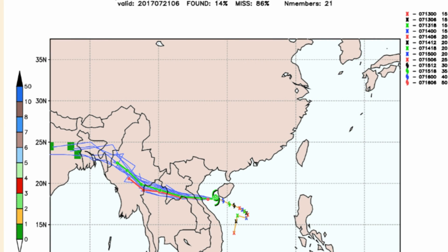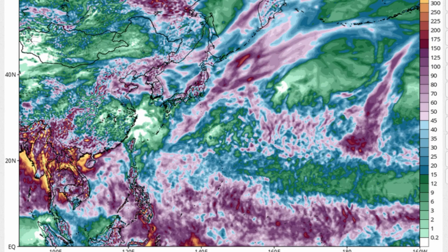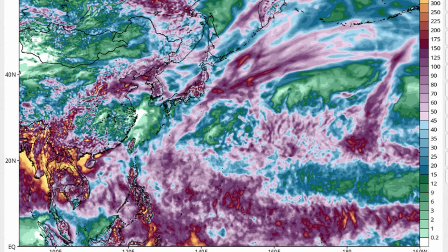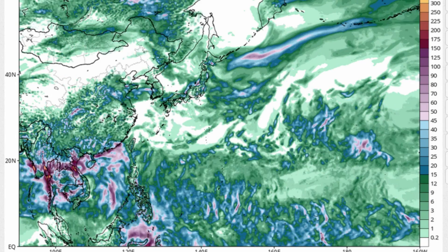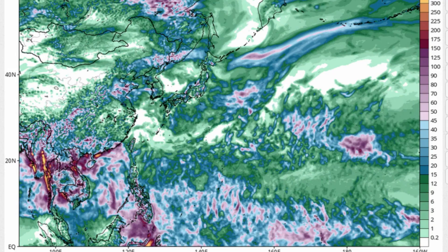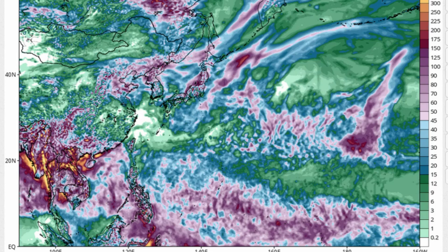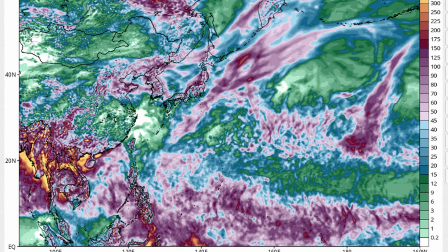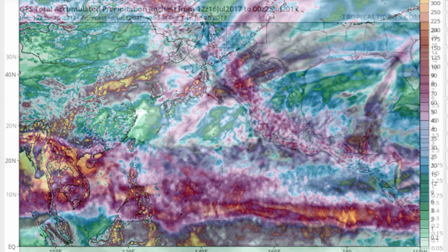Another model view of the system. A look at total precipitation across the forecast period and extended period. The rainfall scale is on the right-hand side of the screen. This is for the west pack, and now we have a look at the east pack.